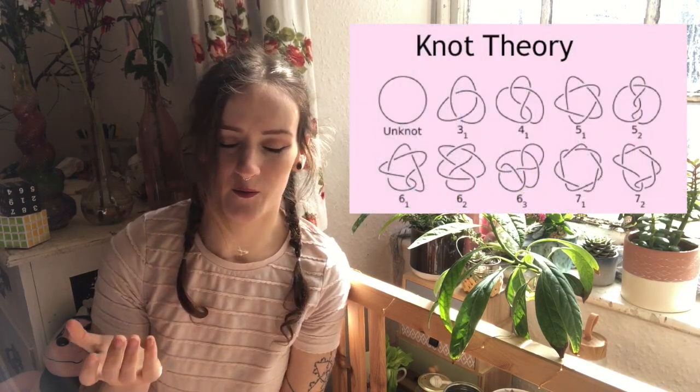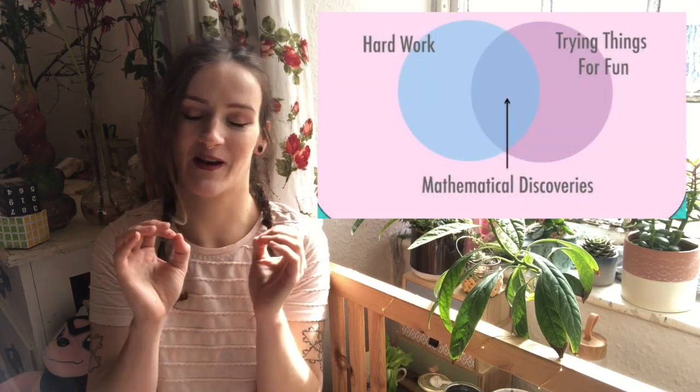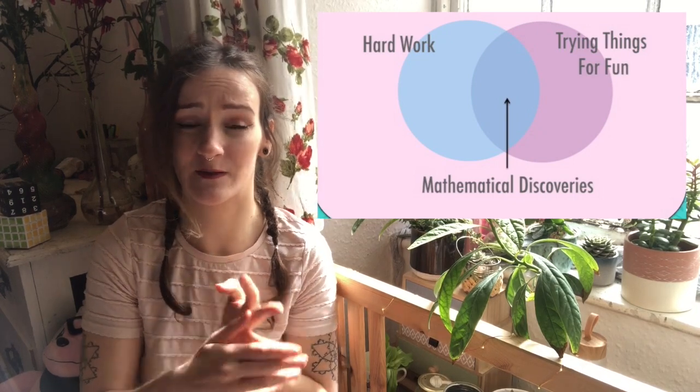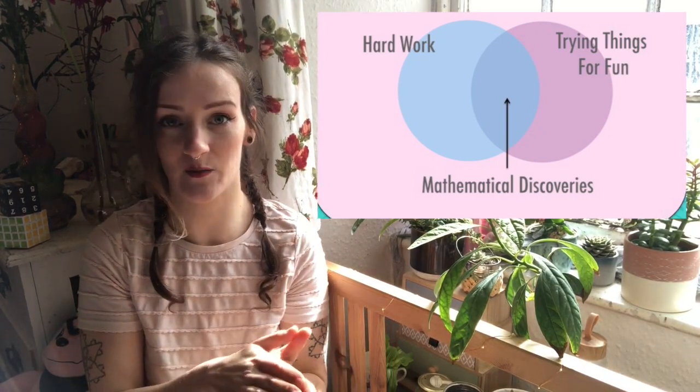Knot theory, for example — we don't know a lot about knots. One of the open questions you could be working on right now: where should you snip a knot so that it untangles? Interesting question, yes. But then as Matt Parker points out in his book, just look at the shape of bacterial DNA. Imagine if we could figure out the best way to snip them so that they were just rendered useless. So even if you think you're just working on a fun little puzzle, that is how mathematical discoveries get done. It's a mixture of hard work, trying things for fun — and you have no idea what the maths you might discover, however silly or trivial it might seem at the time, could be used for in 10, 15, 100 years.